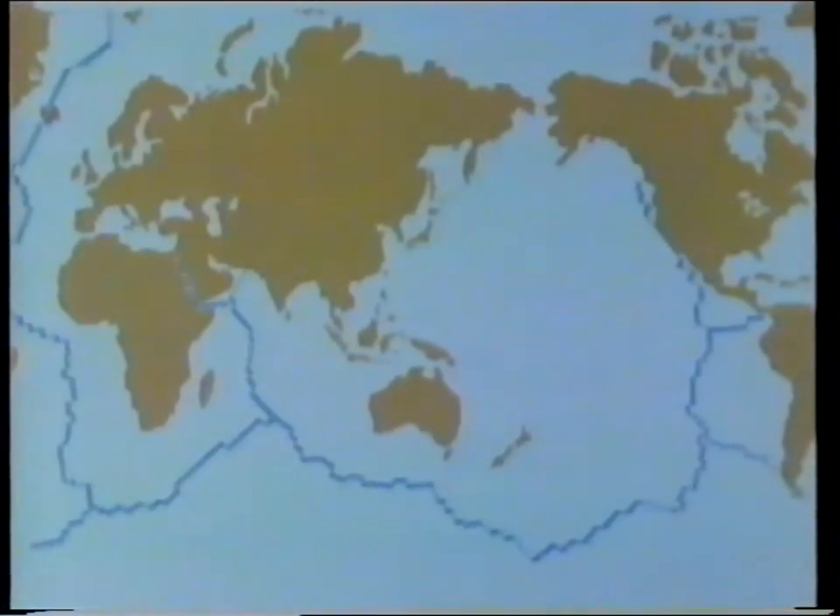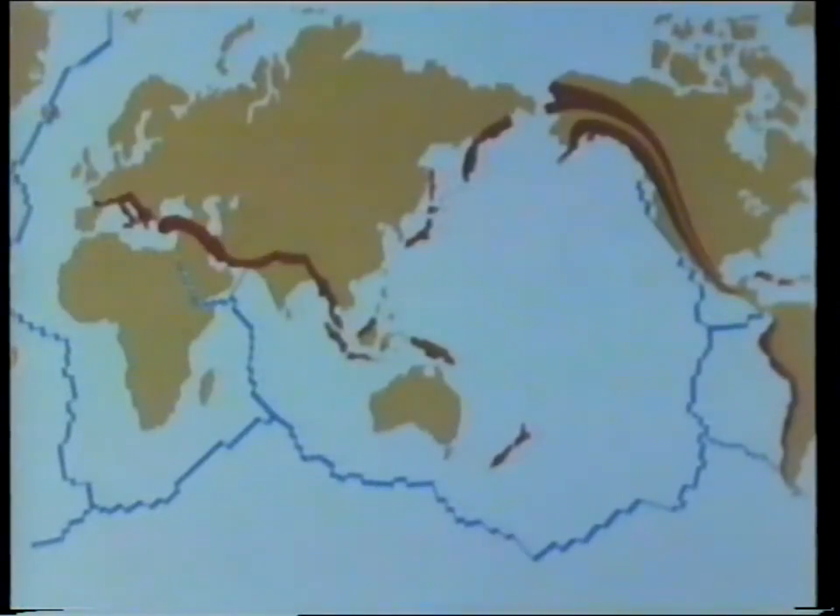New crust develops in the mid-Atlantic. The mid-oceanic ridges mark the areas where magma rises and the sea floor is spreading. Subductions mainly take place along the edges of the continents. It is characterized by mountain building, volcanism, and earthquakes.